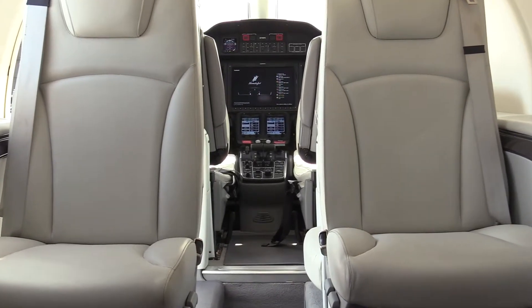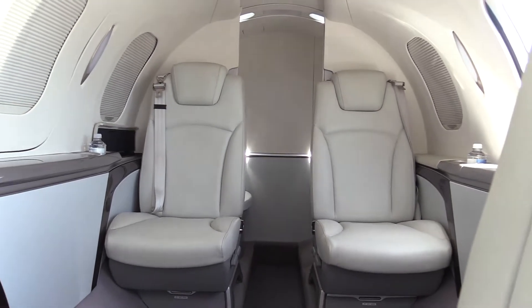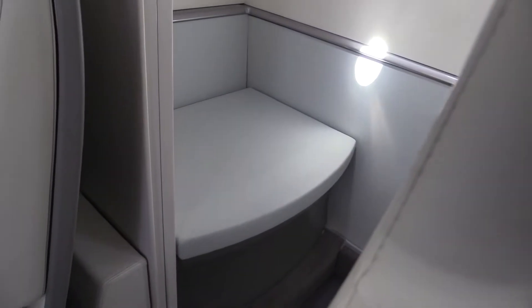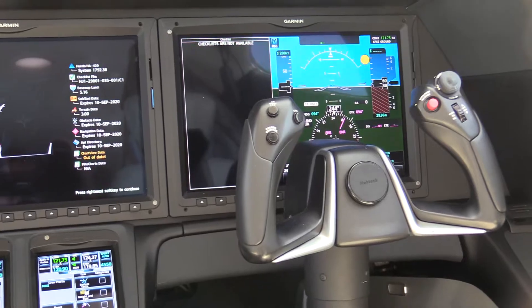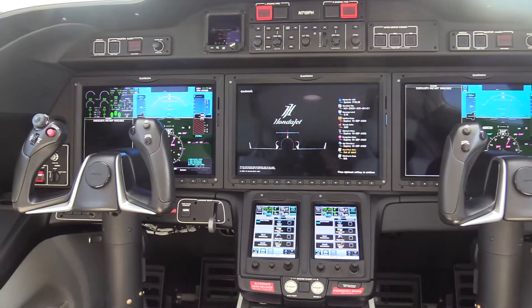This HondaJet offers a cabin with two forward-facing seats with a moonlight interior color palette, externally serviceable lavatory, and a cabinet face upgrade. This aircraft had one owner and features TCAS II and Garmin G3000 Advanced Flight Deck.